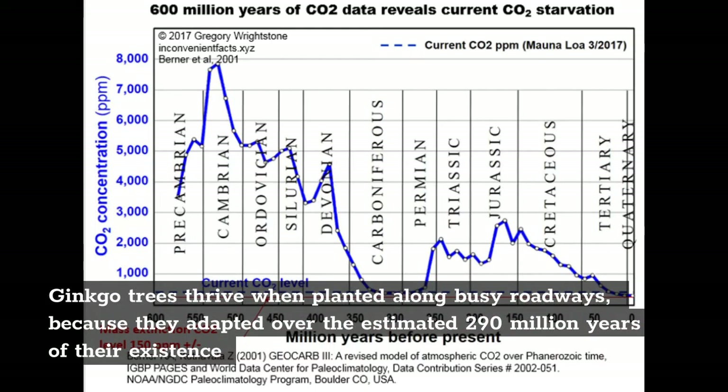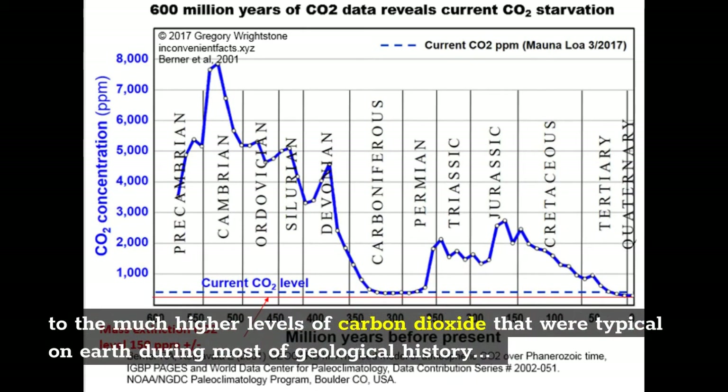Ginkgo trees thrive when planted along busy roadways, because they adapted over an estimated 290 million years of their existence to the much higher levels of carbon dioxide that were typical on Earth during most of geological history.